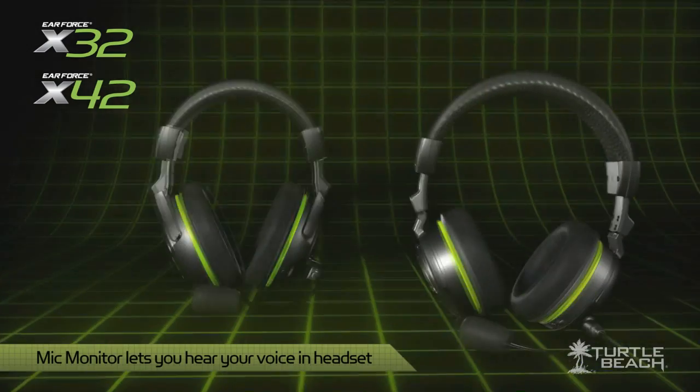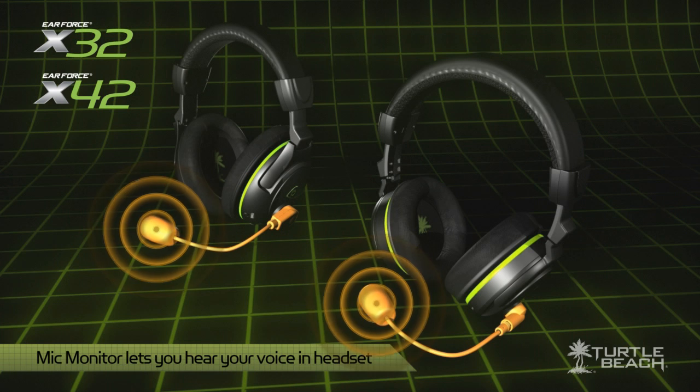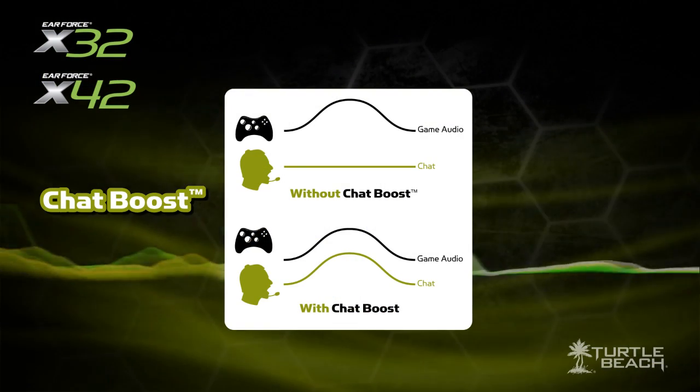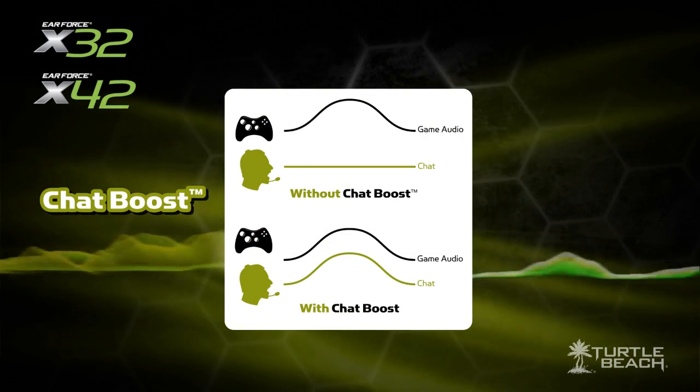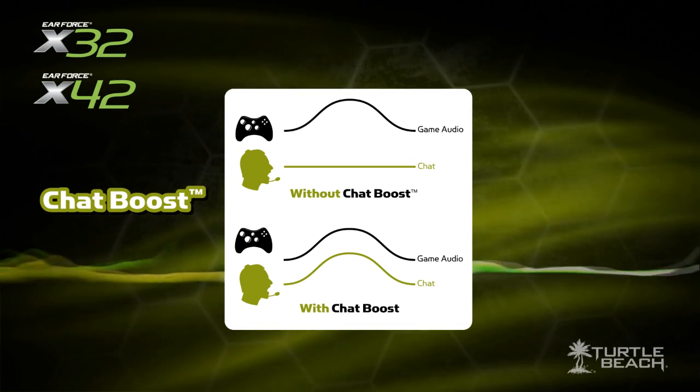These new headsets include all of the features that made the X31 and X41 great headsets. They both have a mic monitor feature that lets you hear your voice in the headset as you speak into the mic. This was first introduced by Turtle Beach and has become an essential part of our entire line. And they both include Chat Boost, another exclusive Turtle Beach feature that boosts the chat voice level as the game gets louder, so you can always hear what online players are saying.